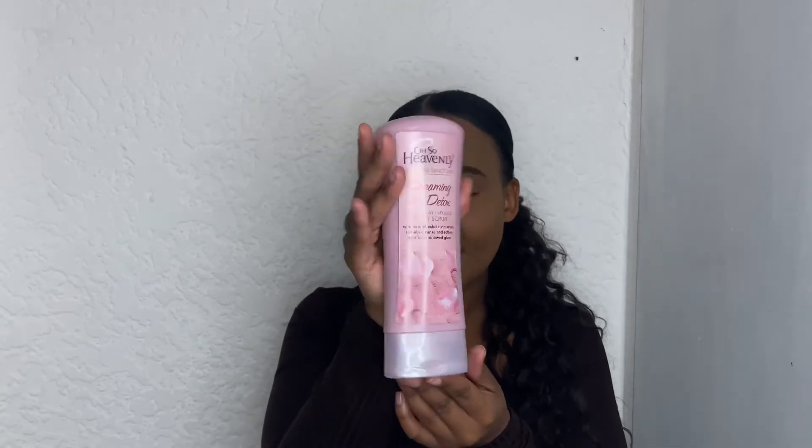It seems like it is absolutely amazing. I also want to buy these clay bath salts and maybe I'll be giving you a review in either my vlogs or one of my other hauls. This body scrub is with natural exfoliating seeds to help cleanse and soften skin for a renewed glow. I'm so excited to try this out.